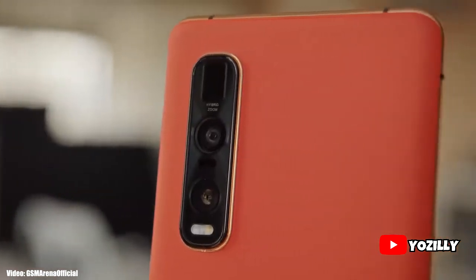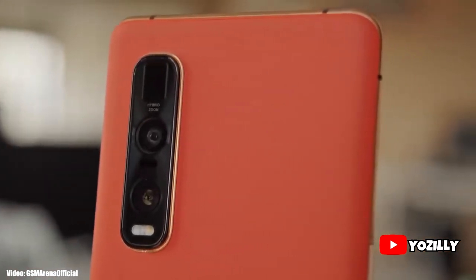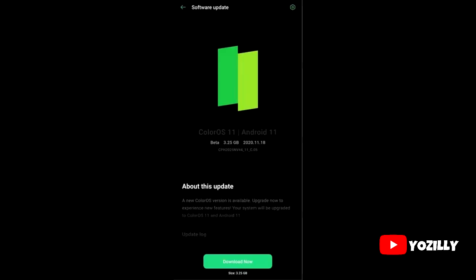Oppo is soon to release the official Android 11 update for the Find X2 Pro, as it has released the Android 11 beta update based on ColorOS 7. A person who got this update shared a screenshot — as you can see, it says Android 11 with ColorOS 7 on top, which is Oppo's custom Android skin.